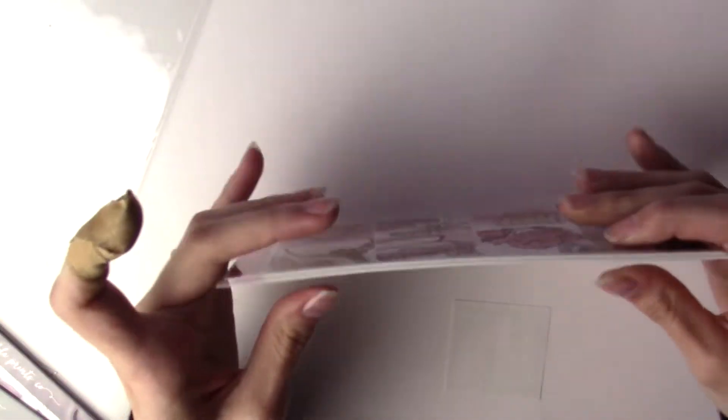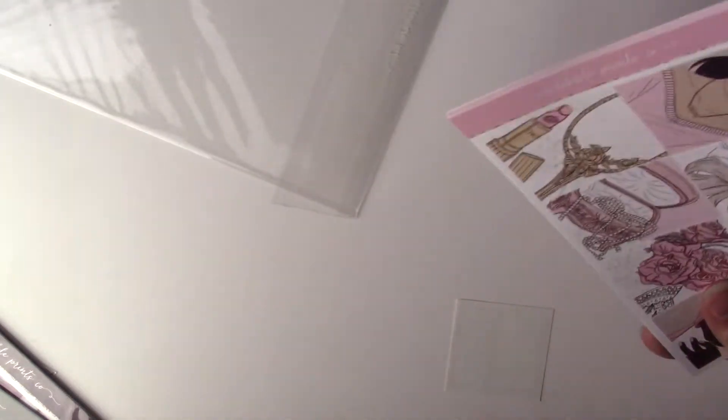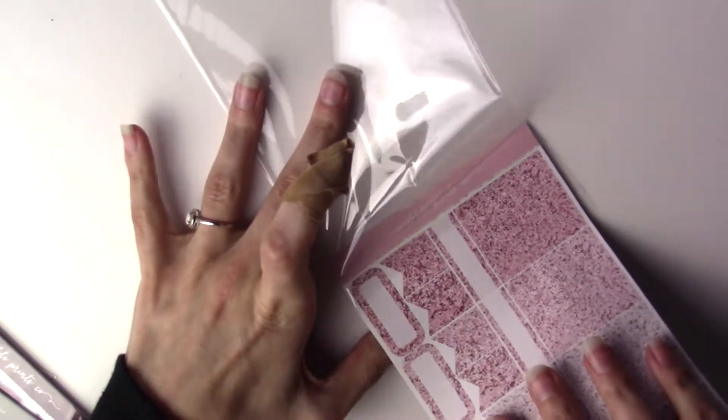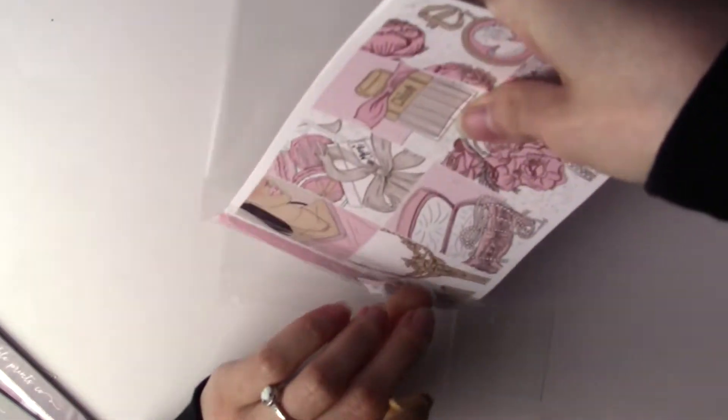I think SBC changed their cellos but I hate these so much. I don't like them because they're so tight and it's hard to get the stickers in and out of them.